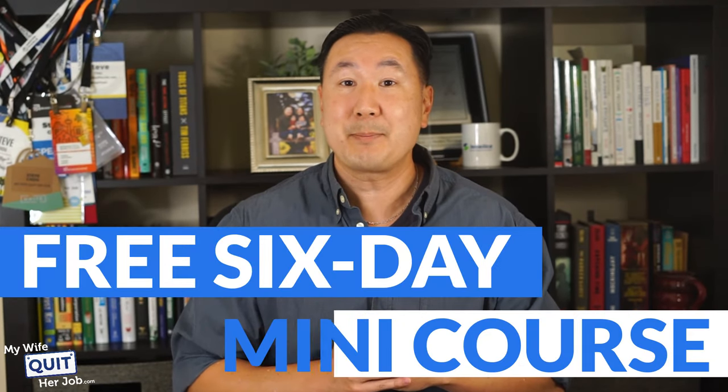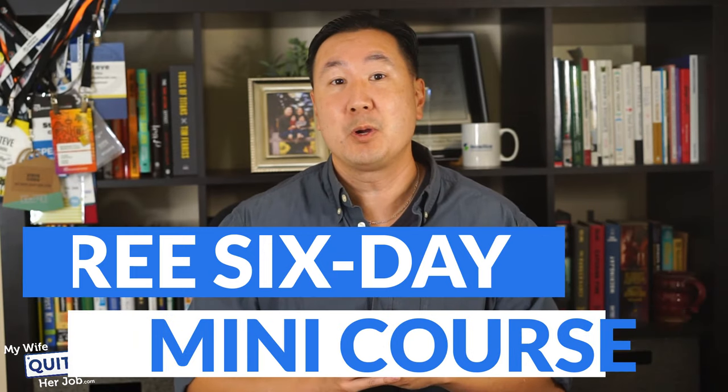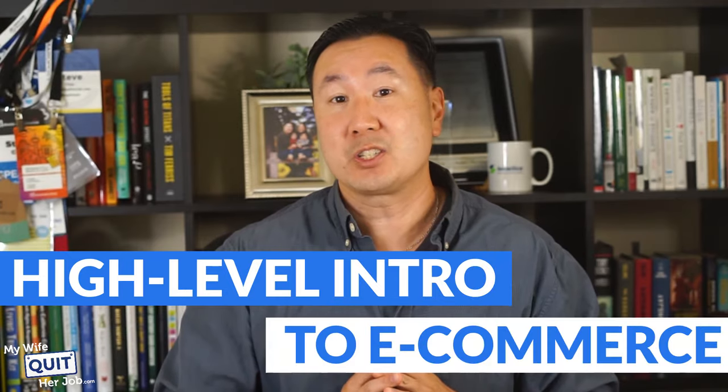Hi, and welcome to my free six-day mini course. In this course, I'm going to provide you with a high-level overview about what it's like to start your own niche online store and give you a high-level introduction to e-commerce.